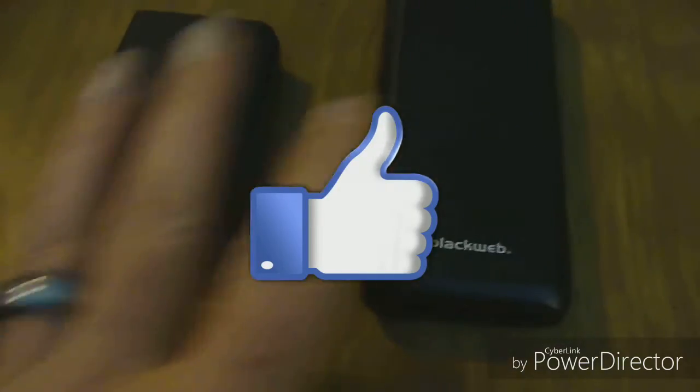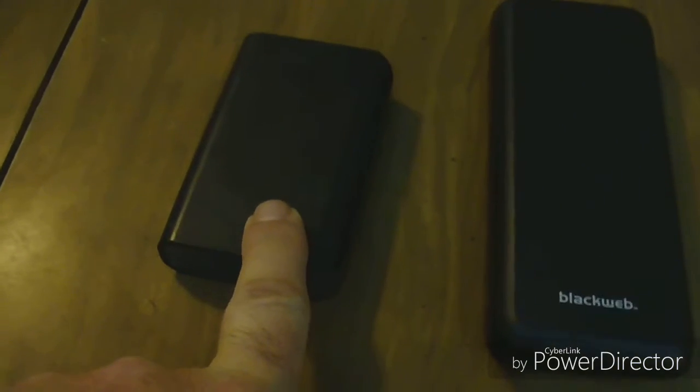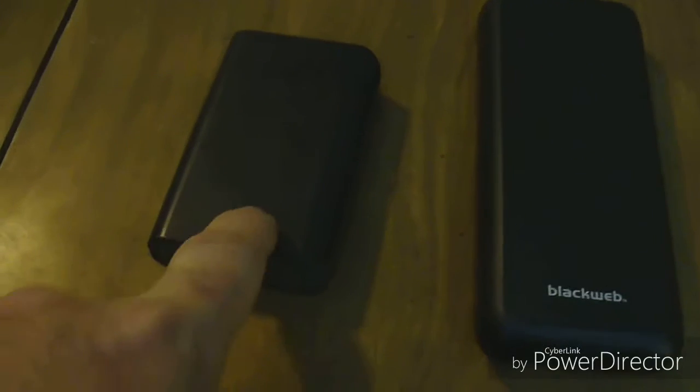Good evening, everybody. This is Matt with the Lowcast Show. I'm sitting in front of me — I have two power cells. Why am I showing you power cells? Everybody knows about power cells. Well, they're extremely important. Get one that has a decent capacity. This one here I got clearanced out about a year ago for like 10 bucks. This is 6,600 milliamp hours.